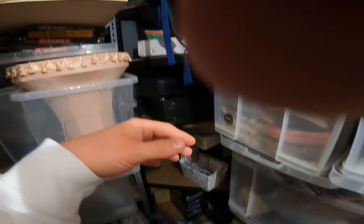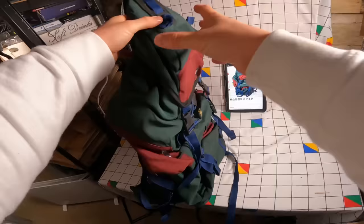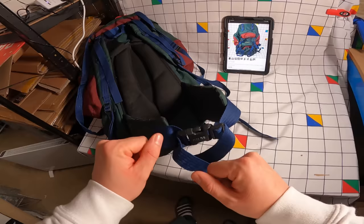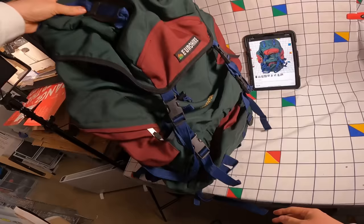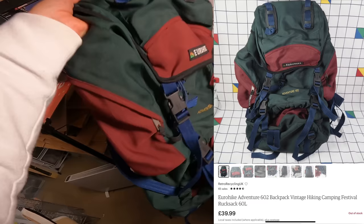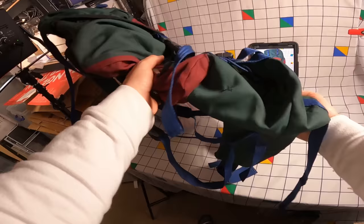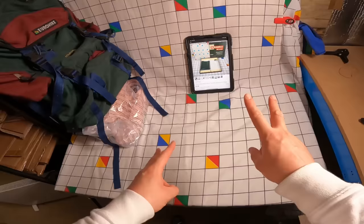Moving on to Etsy, starting with a nice vintage rucksack — a Eurohike Adventure 602, 60-litre rucksack. I've been picking these up from boot sales this year. People are having more staycations and hiking is popular. Got this for no more than a fiver at a boot sale, and it's gone on Etsy for £39.99 plus £4.99 postage. Even coming into winter, hiking gear is still selling well.